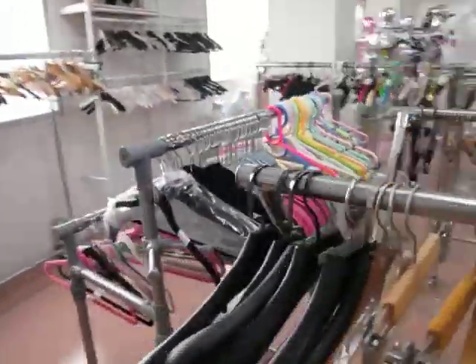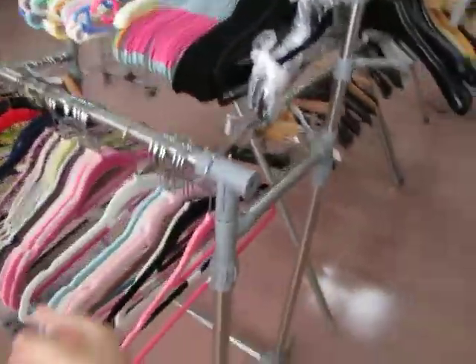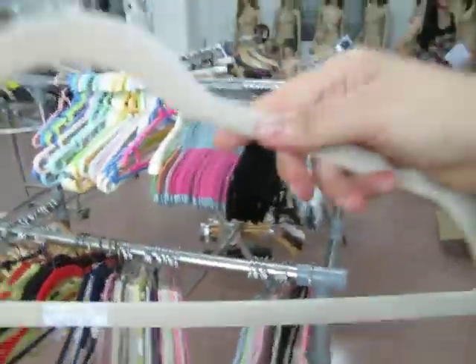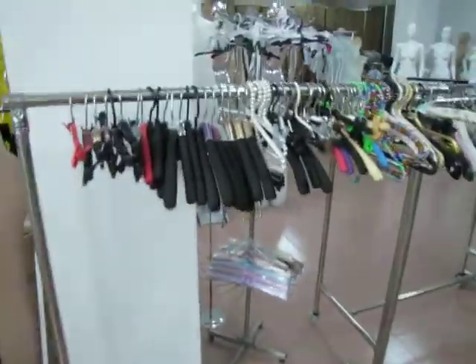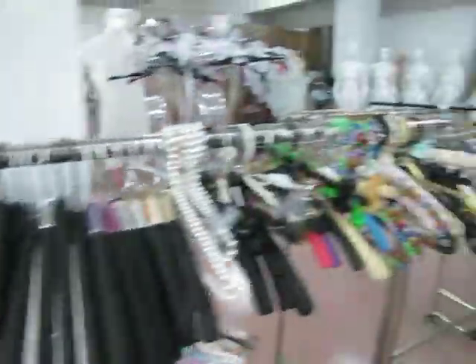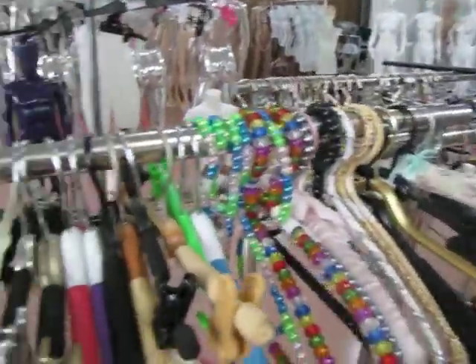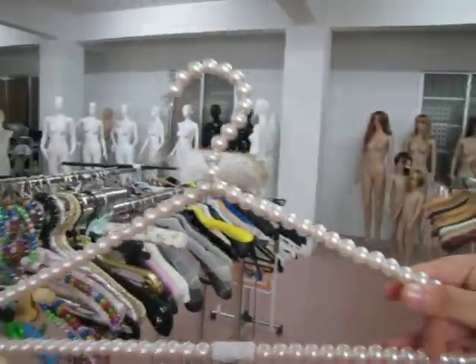And here is the velvet hanger. This color is the beige color. It's very popular in Corn Beer. We also have the foam hanger. We also have the pearl hanger — some customers call it the jewelry hanger.